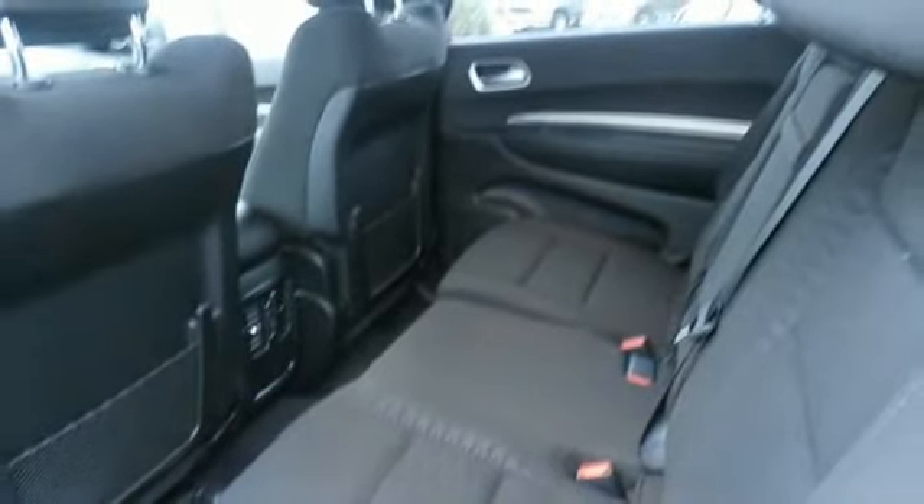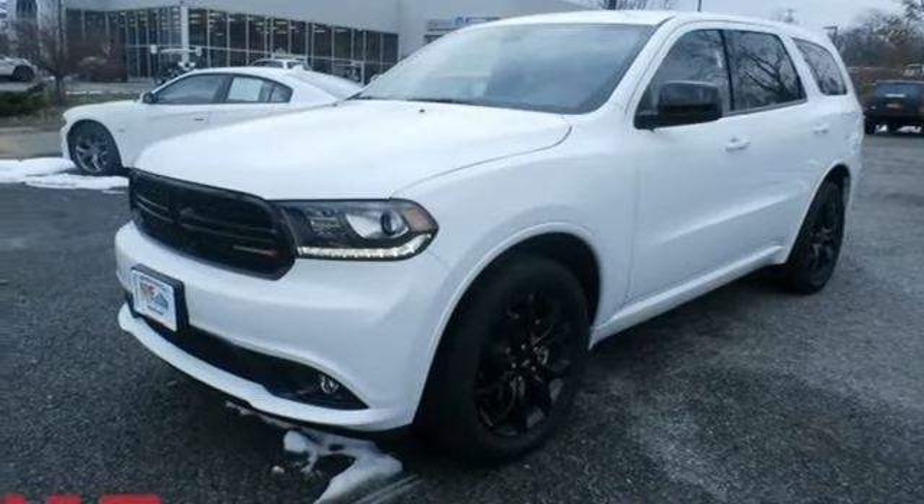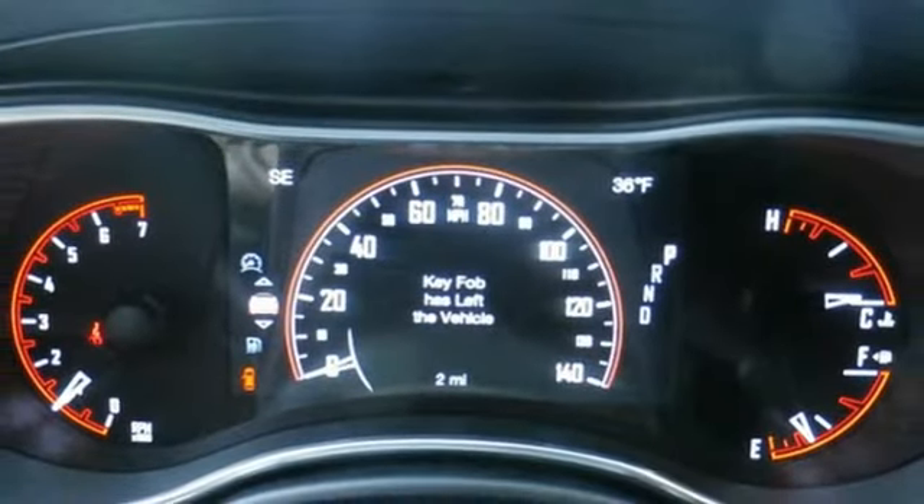Leather steering wheel, V6 engine, aluminum wheels, gas pressurized shocks, and automatic transmission. Power, performance, passion. It's a Dodge.